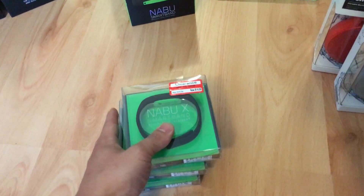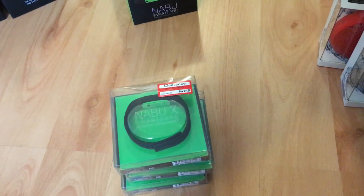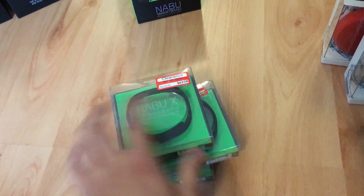I picked up these Smart Bands — $15 each. I picked up three of these.